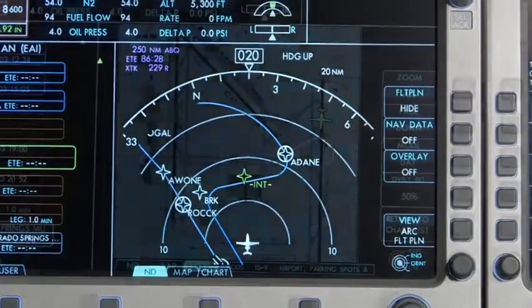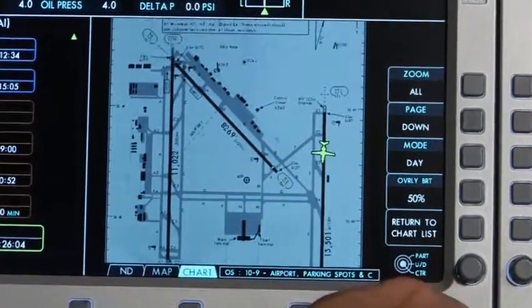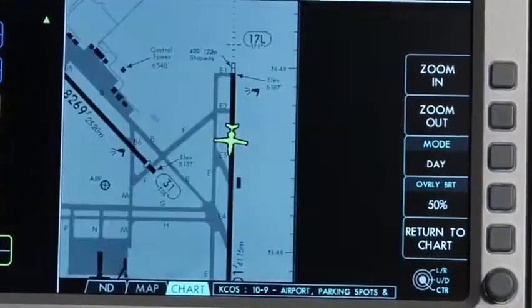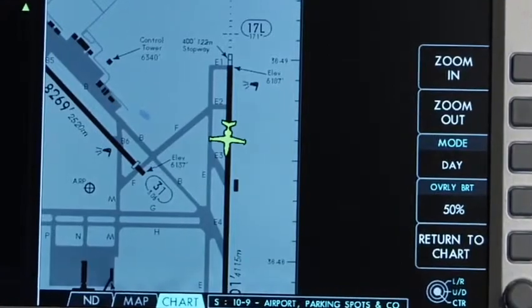Once the main landing gear touches down, your position will automatically transfer to the airport diagram of our destination airport. You can track the movement of your jet down the runway and taxiway to your parking spot at the FBO.